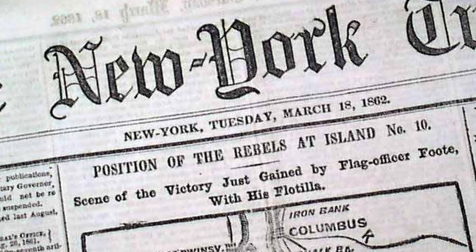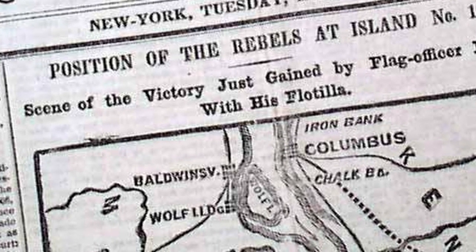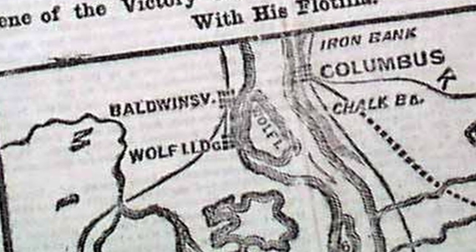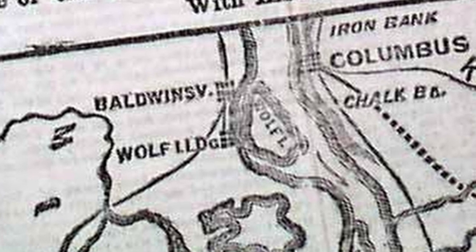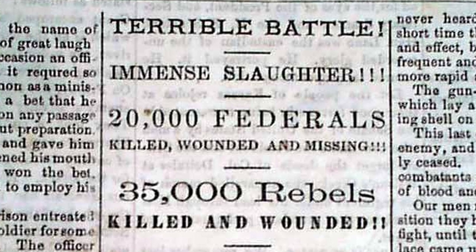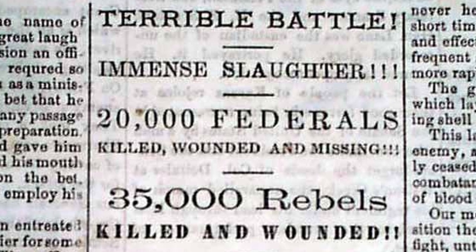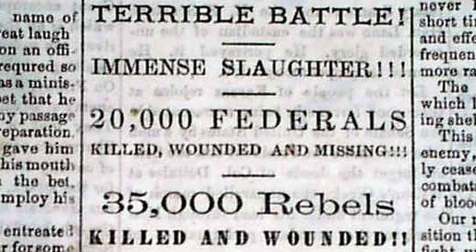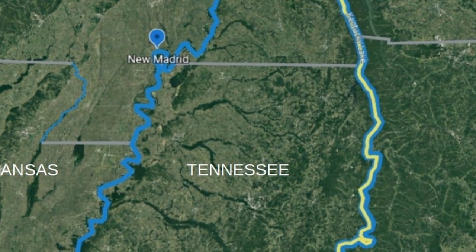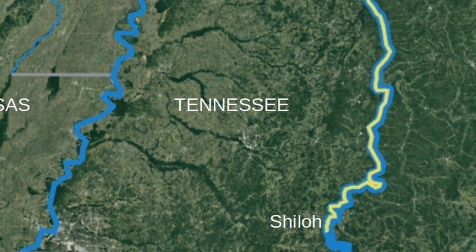Newspapers across the country reported the victory at New Madrid and Island No. 10. The triumph over the Confederate stronghold opened the Mississippi River for the Federal gunboats to press further south. In less than two months, Memphis, Tennessee would be under Union control. However, any celebration of victory at Island No. 10 was tempered by shock from news coming from the Battle of Shiloh in southwest Tennessee and the horrific loss of lives of both Union and Confederate soldiers there. Both battles occurred on April 6th and 7th, 1862. In a few days, soldiers from New Madrid would be on a riverboat steaming their way to reinforce federal troops in the standoff of the Confederates at Shiloh and nearby Corinth, Mississippi.